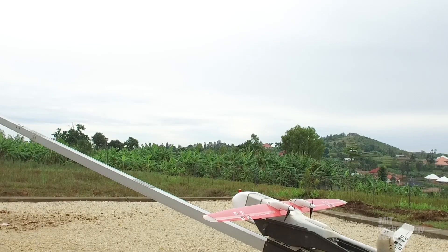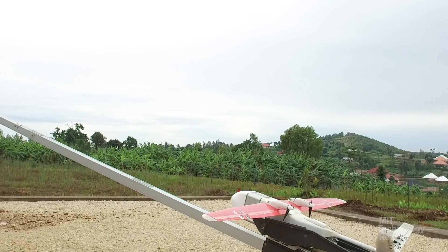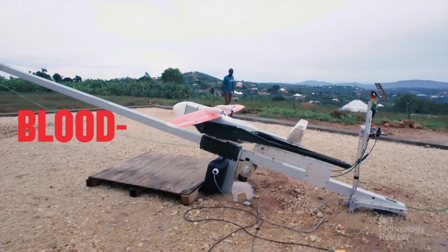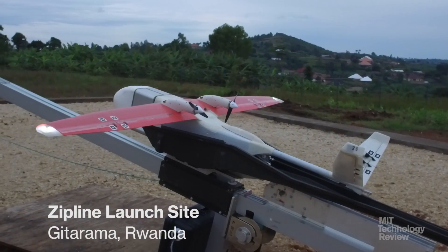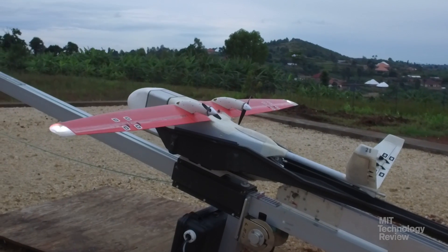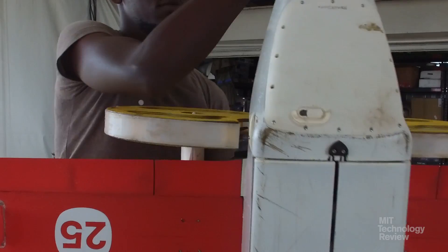Launching Zipline 2-5 in 3, 2, 1, launch! Meet the Zip, a 12-kilogram fixed-winged drone designed to solve one of the developing world's most pressing medical challenges.